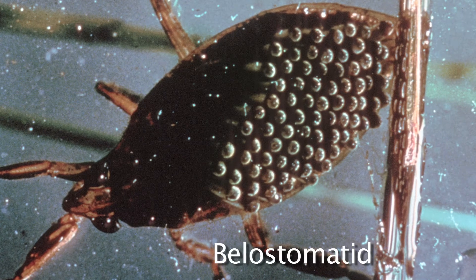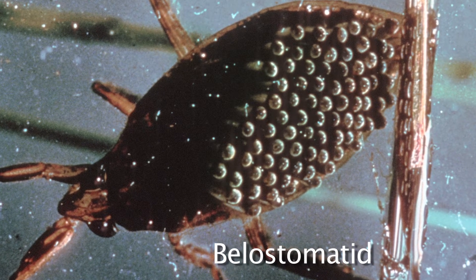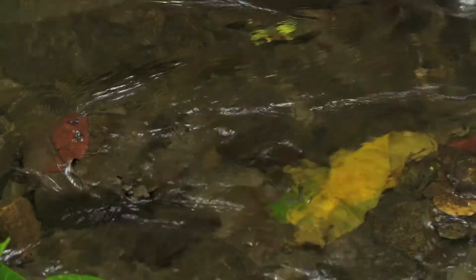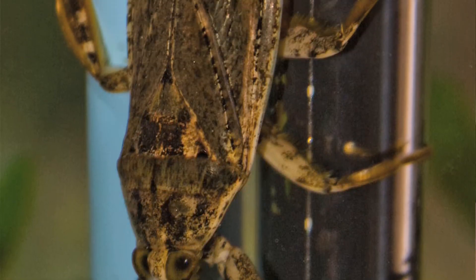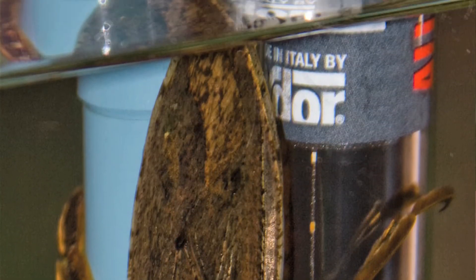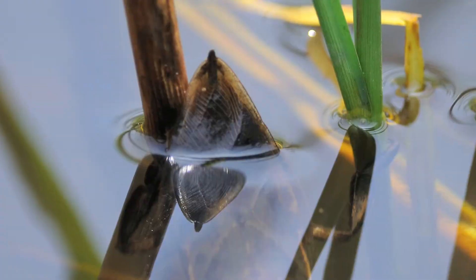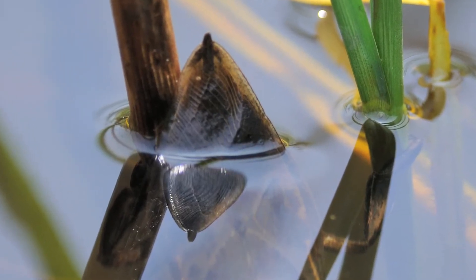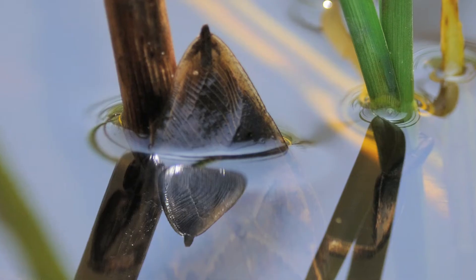Not all aquatic insects use gills to survive underwater. Some aquatic insects, like the belostomatids, also known as the toe biters, spend their entire lives underwater. These insects can get as big as five inches wide — that's bigger than the width of your hand. To survive, they actually have tubes that come out of their abdomen to let them breathe, just like a snorkel. This way, they can keep their body and eggs underwater while still breathing from the surface.